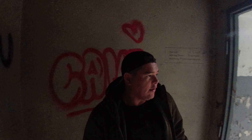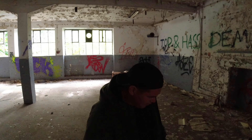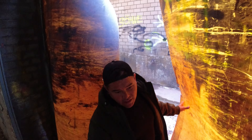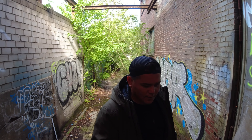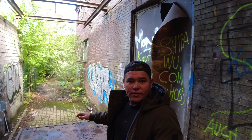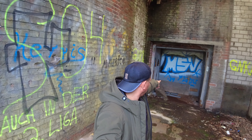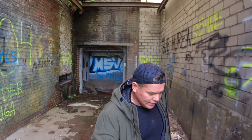Hier geht es runter – ich sehe schon den Keller, aber da möchte ich jetzt mal nicht runtergehen. Jetzt gehen wir einfach mal hier durch. Man weiß ja gar nicht, was das mal für ein Gelände war. Jetzt sieht man: hier ist eine sogenannte Rampe, und ich denke mal, hier wurden Sachen angeliefert und dann in den Aufzug rein – und dann ist alles da oben gefahren worden. Ob das jetzt für die Kantine war oder irgendwas, das kann ich euch jetzt echt nicht sagen, aber irgendwas wird es schon gewesen sein.